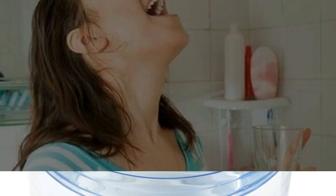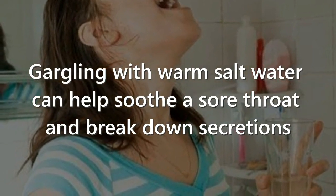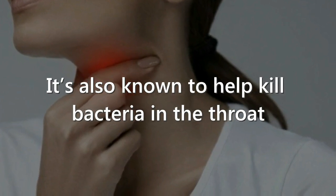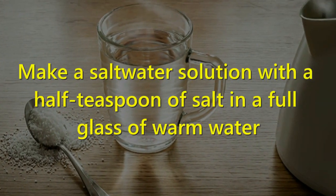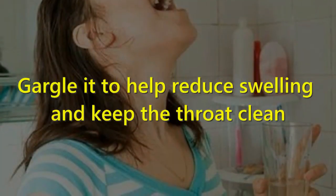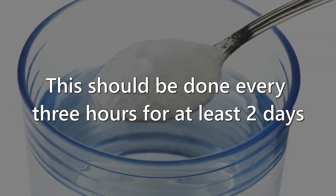1. Salt Water. Gargling with warm salt water can help soothe a sore throat and break down secretions. It is also known to help kill the bacteria in the throat. Make a salt water solution by adding half a teaspoon of salt in a full glass of warm water. Gargling with the salt water helps to reduce swelling and keep the throat clean. This should be done every three hours for at least two days.